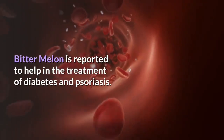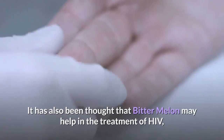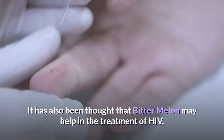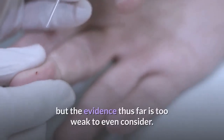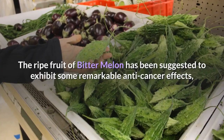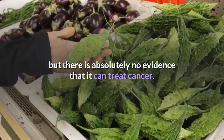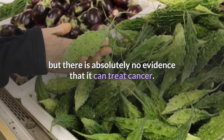Bitter Melon is reported to help in the treatment of diabetes and psoriasis, and it has also been thought that it may help in the treatment of HIV, but the evidence thus far is too weak to even consider. The ripe fruit of Bitter Melon has been suggested to exhibit some remarkable anti-cancer effects, but there is absolutely no evidence that it can treat cancer.